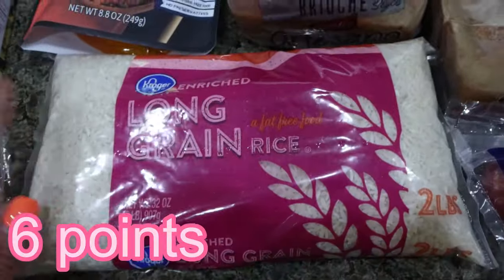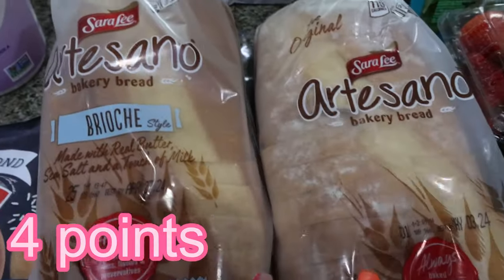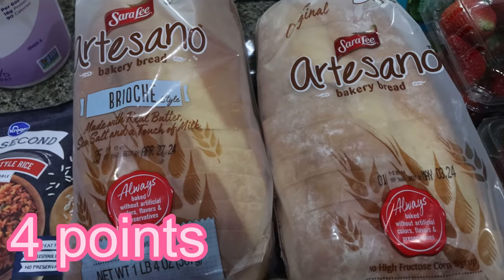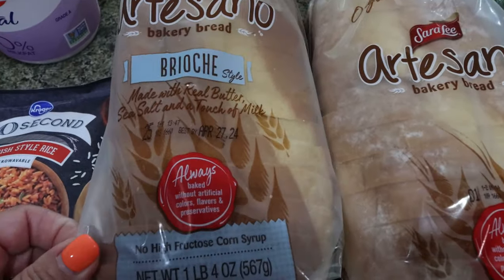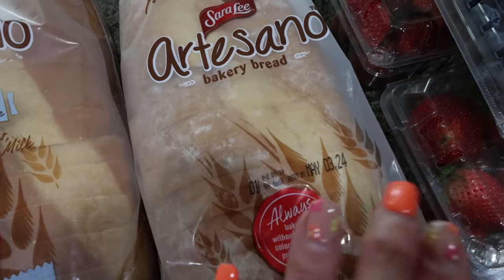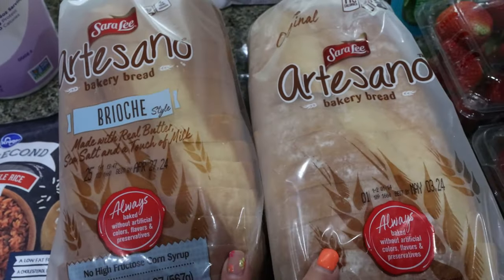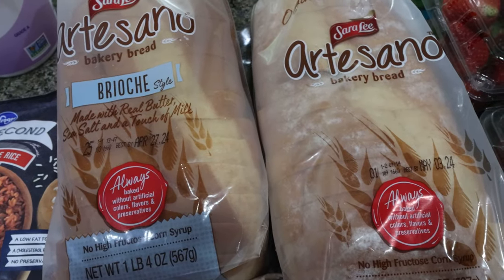I got some regular long grain white rice for Lola. Troy's favorite bread is still on sale for $2.99 a loaf, so I picked up two loaves and I'm going to throw one in the freezer. This time I got brioche — I've never bought this one for him. He really likes the plain white bread, but I thought he could try this one too. The price is pretty close to what you'd find at Sam's or Costco.